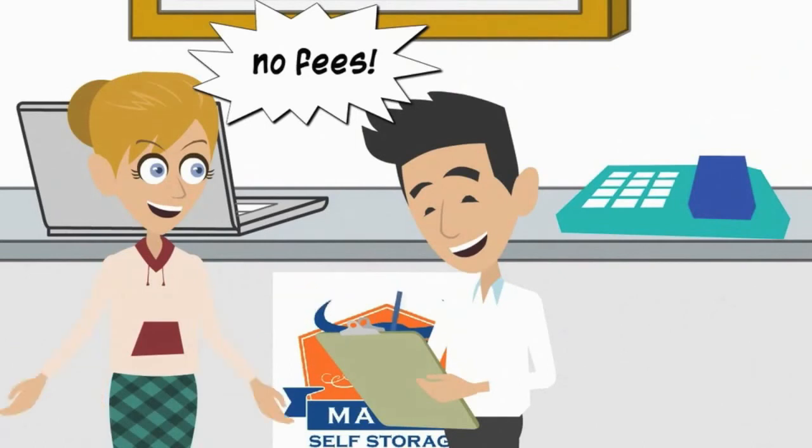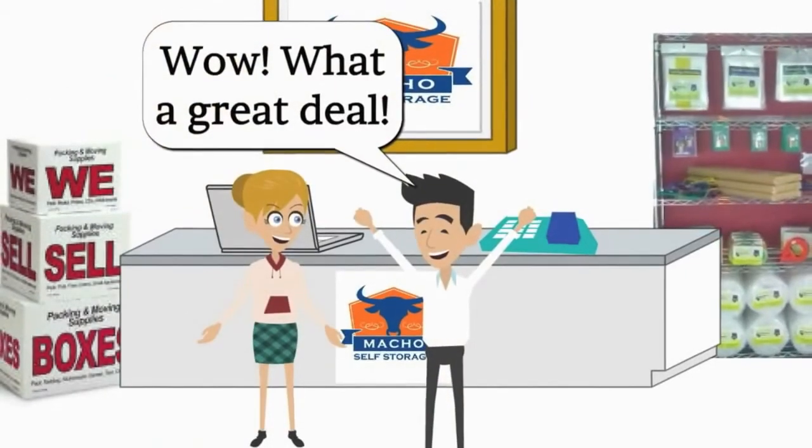We do not charge any administration fees, and we also offer half off your first month's rent.